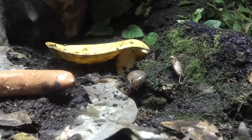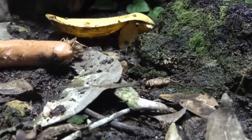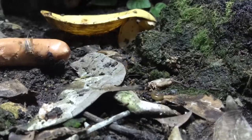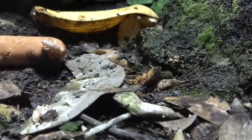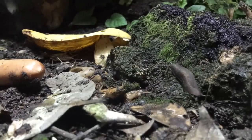Oh no! The ants had caught one of the crickets! Just as he was about to explore the new, free real estate! Unfortunate. What can you do, man? Oh my god! The roach decided to give him company! What a companion! Although Mr. Slug wasn't as excited about joining the party.